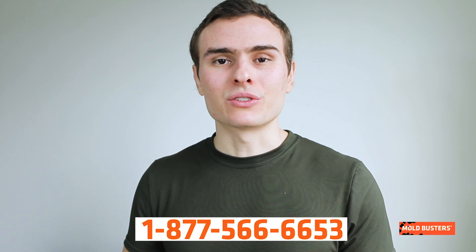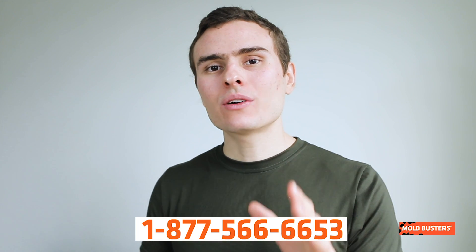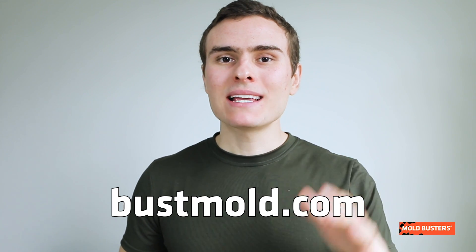If you have a spot of mold in your home, you must call moldbusters. Aspergillus niger can easily be confused with other types of mold that are much more dangerous. Visit our website to know more about these and other types of mold, and how to prevent them.